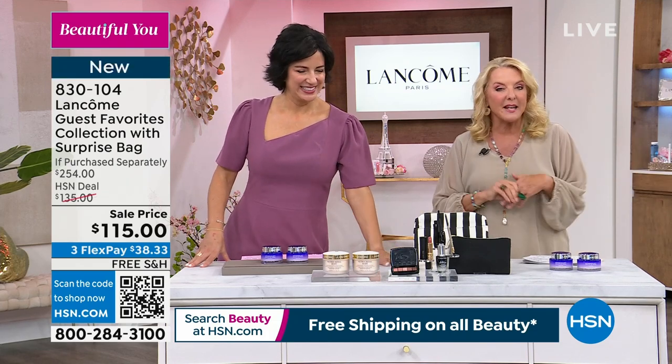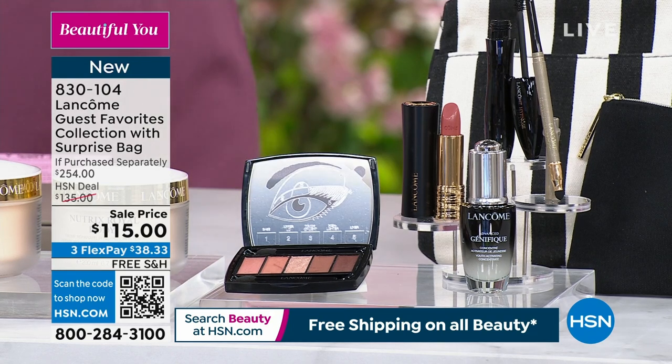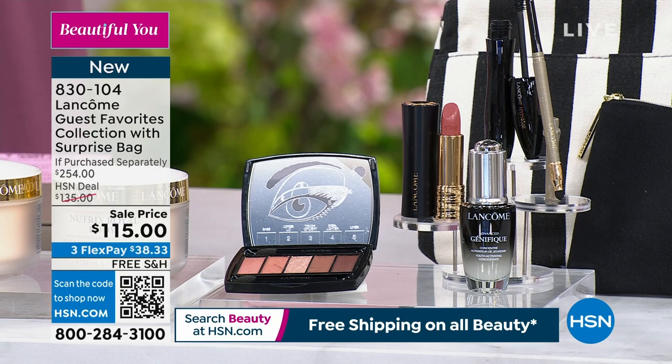Cara is with me. She's been with Lancome for many years as the assistant vice president of learning, and Robert's with us. He's been with Lancome for 15 years as one of the national makeup artists. They have put together a very special kit.